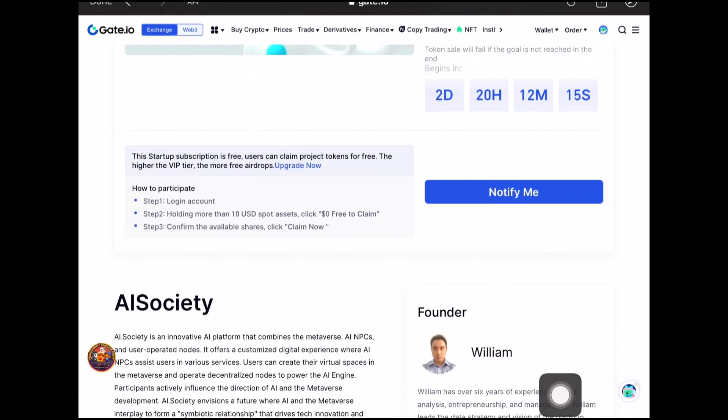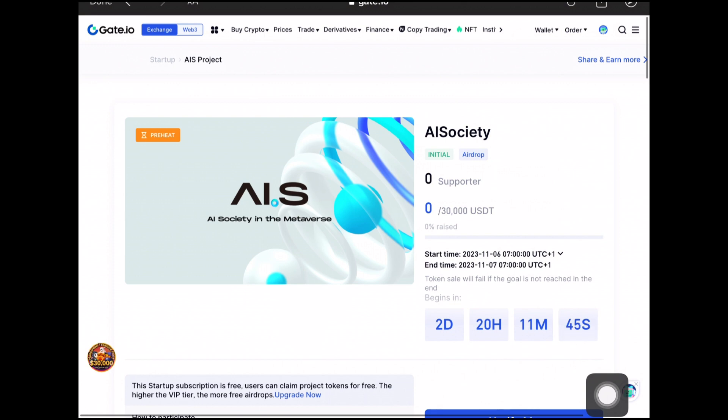Note the prerequisites for participating in the airdrop. First, you have to log into your Gate.io account — I've already told you guys to go ahead and create an account using the link in the description. Second, you need to have at least $10 USD in your account to prove it's an active account. Then you need to click 'Claim Now' once the startup starts, exactly as I did at the beginning with the Hype Meme token.